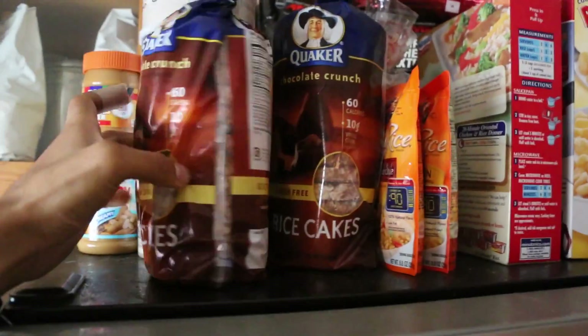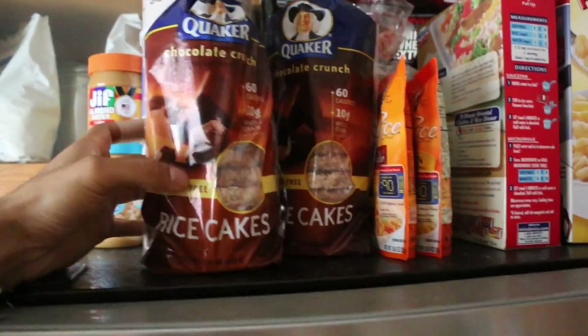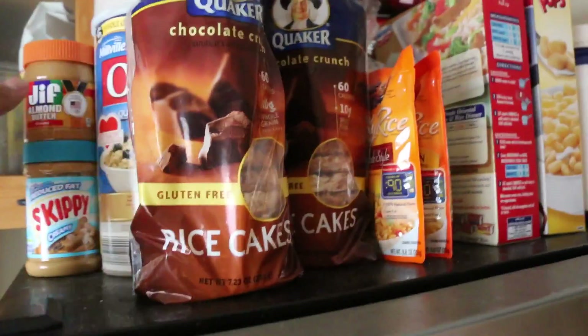Hey, what's going on guys, it's Lee. I just got back from the grocery store so I'm gonna show you some of the healthy choices that I made. As you can see, I got the rice cakes — these chocolate crunch rice cakes. These are really good.